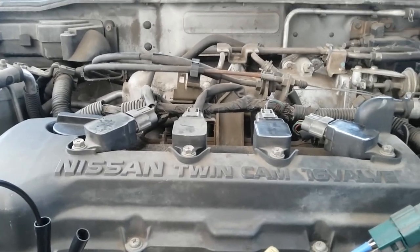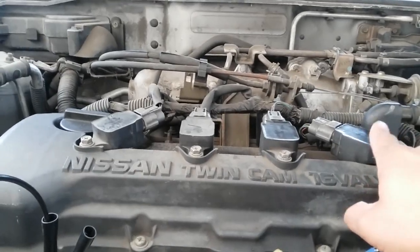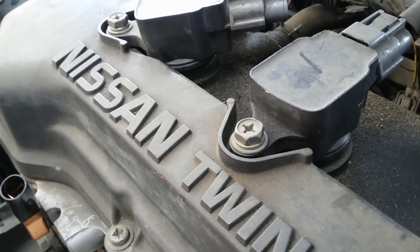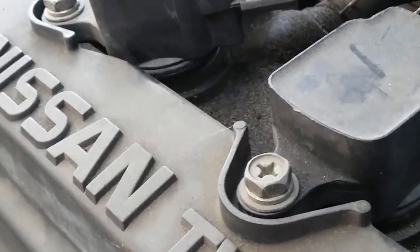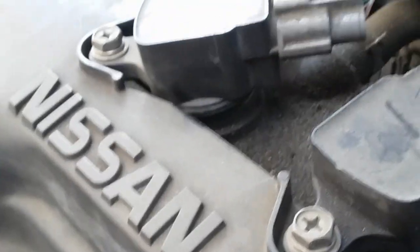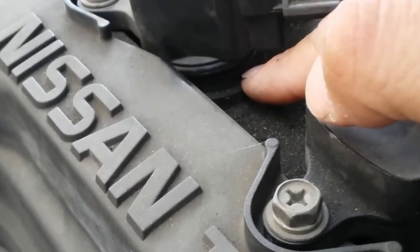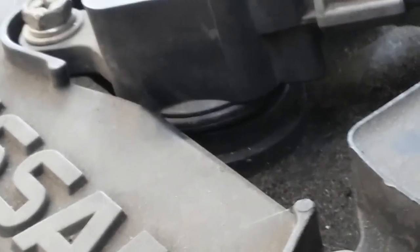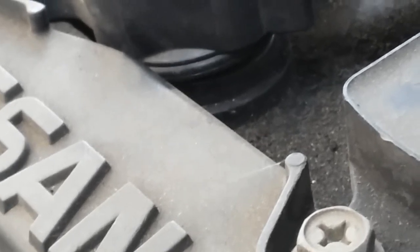I'm gonna go ahead and swap number one with number four to see if that faulty waveform follows the coil to number four, or stays at number one. Before I swap, I want to show you guys further evidence that my visual inspection was correct. Hopefully you guys can see there's actually a gap between the rubber boot and the housing of the coil pack — the coil is sitting slightly higher than the rest of them.